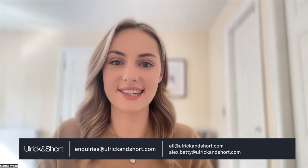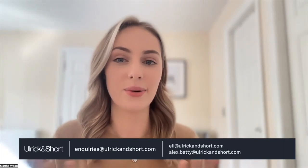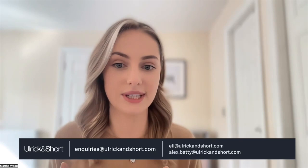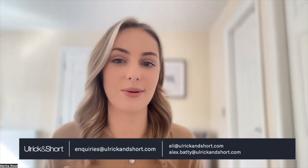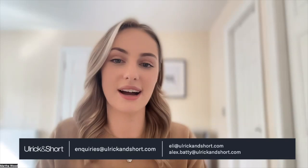Thank you, Ellie and Alex, for providing us with those really practical solutions to replacing egg. And thank you all for joining us today — we hope that this webinar has been useful. If you've got any questions, queries, or want any help in your development process, feel free to get in contact with us using the contact details on the screen, or pop any last questions into the Q&A box on Zoom. We will leave this webinar open for a few minutes for any last questions to come through. Thank you again for joining us today — we hope you all have a lovely weekend.